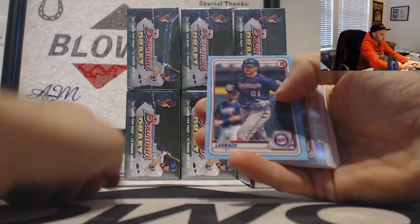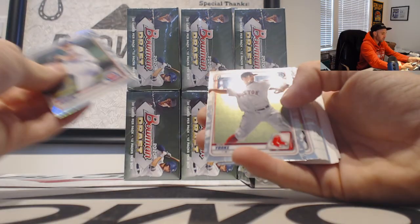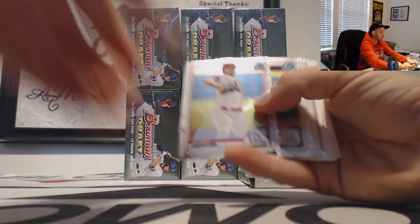Paper blue of Trevor Larnich, number 2 of 499. Ryan Jensen, Nick York refractors.